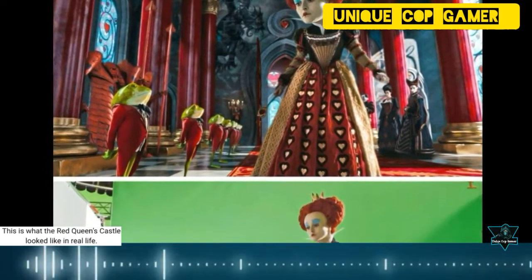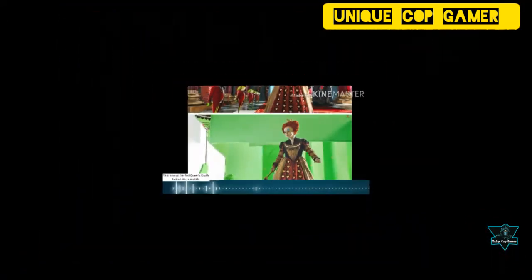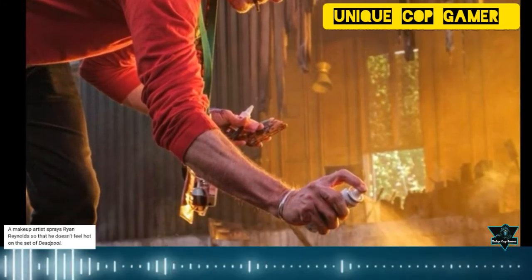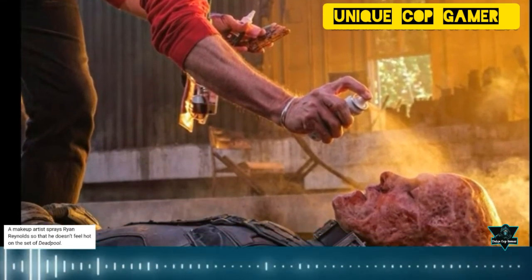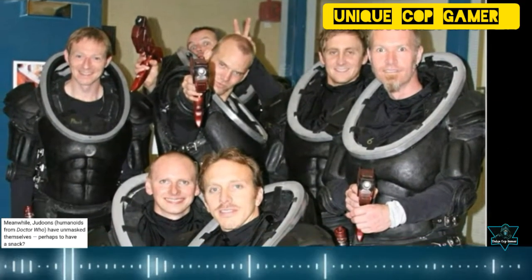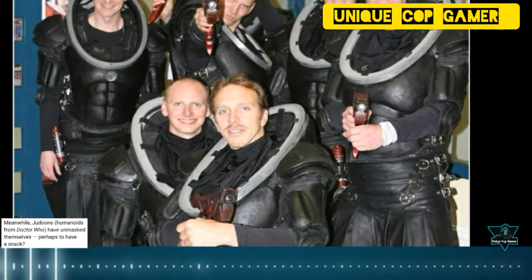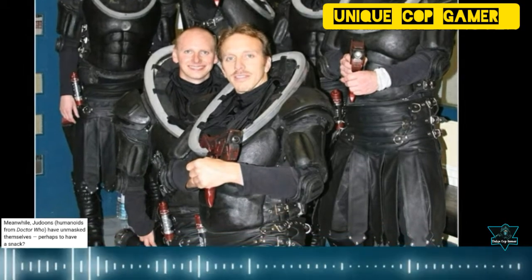This is what the Red Queen's castle looked like in real life. A makeup artist sprays Ryan Reynolds so that he doesn't feel hot on the set of Deadpool. Meanwhile, Judoons — humanoids from Doctor Who — have unmasked themselves, perhaps to have a snack.